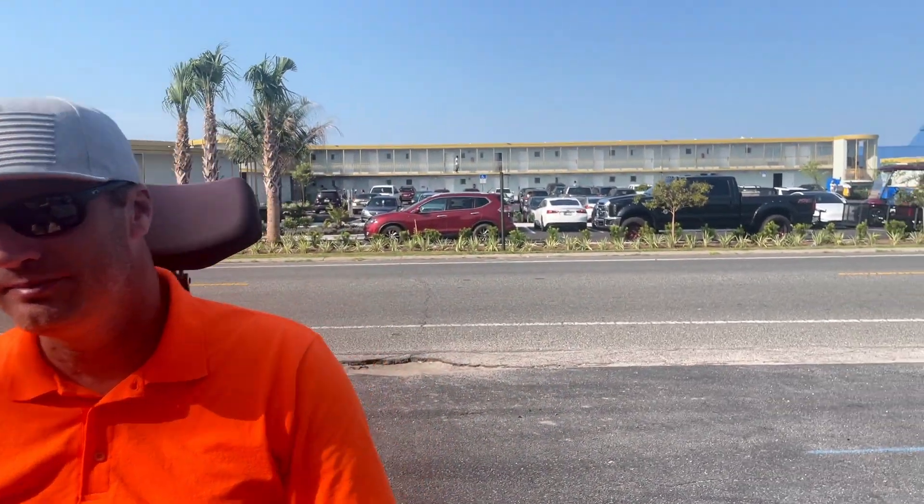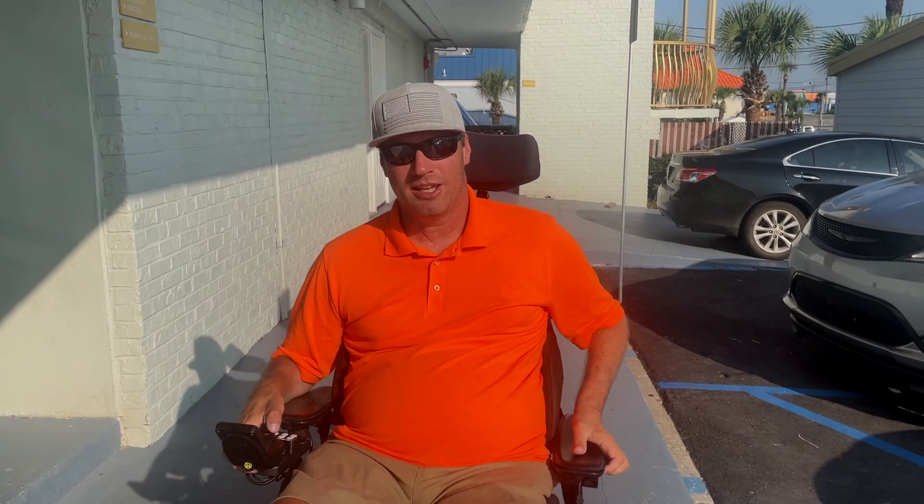It's by the Best Western. I called down there — I called several motels at many different beaches trying to find one that was fully accessible — and they told me theirs was accessible, so I booked the room. They sent me pictures of the shower and the bed to make sure it was what I needed, and I thank them for that. I want to take you in and let you check out the room.